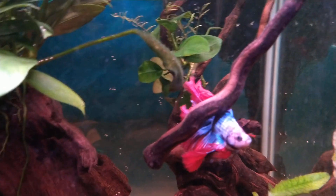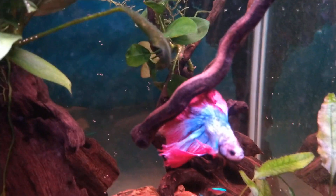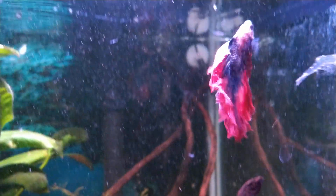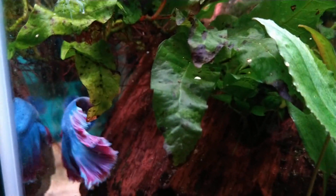Here's another beauty from PetSmart — $7.99, believe it or not. Gorgeous. Over here we have another one — $7.99 from PetSmart as well. He's a beauty. I won't spend too much time on him. There's his tank. I love that.